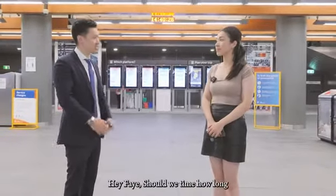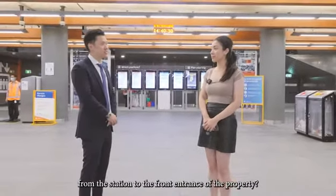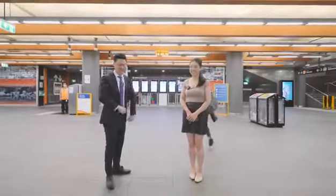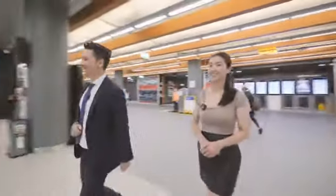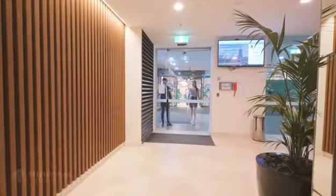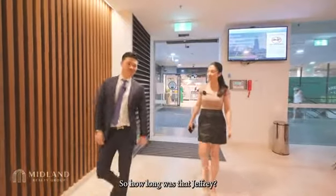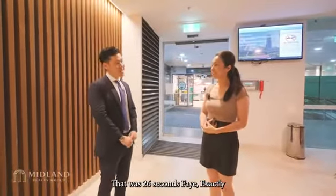Hey Faye, it's Sheree time. How long does it take from the station to the front entrance of the property? Yeah sure, Geoffrey. Okay, let's go. So how long was that, Geoffrey? That was 26 seconds, Faye. Exactly.